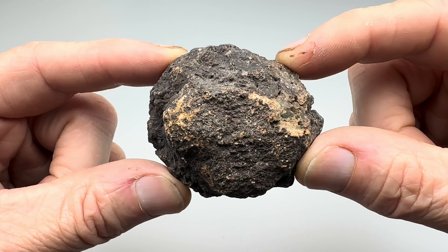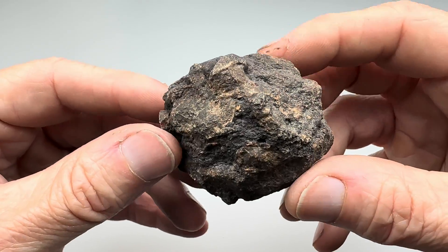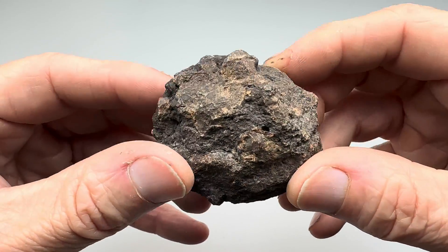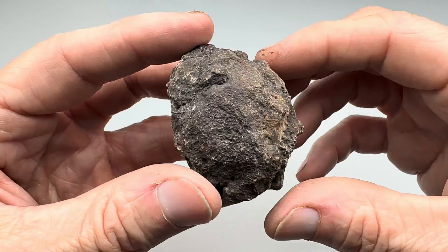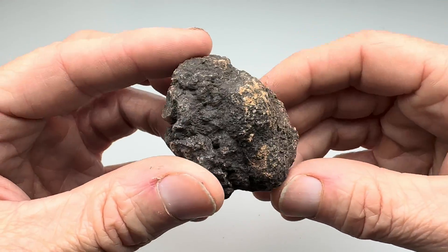Hello, fellow rock lovers. Look at this. This is a piece of coprolite. Yep, you heard me — dinosaur poop. Petrified dinosaur poop. Technically, I don't think it has to be dinosaur poop, but it's poop. Petrified poop.